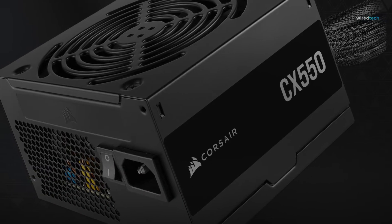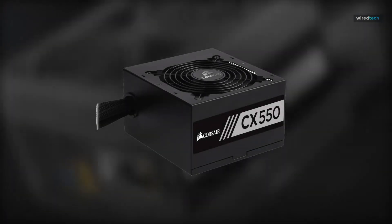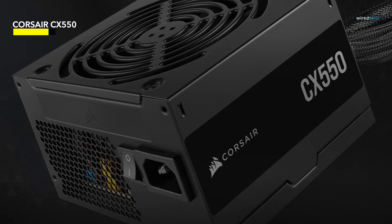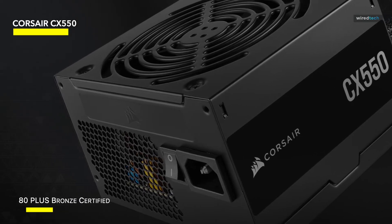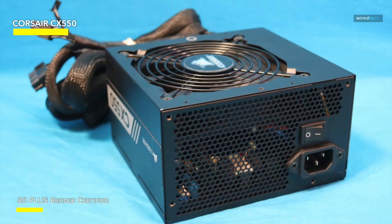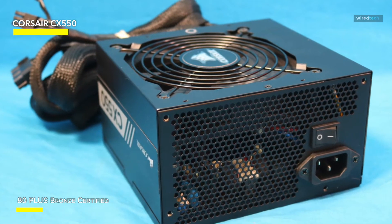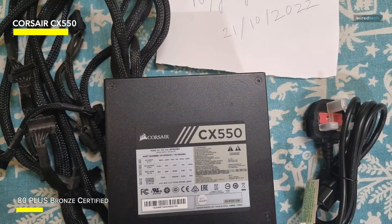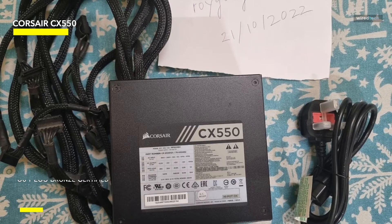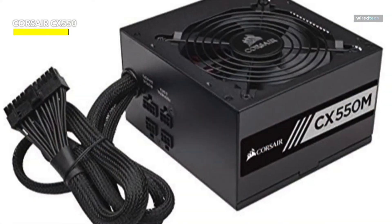The CX550 is 80 Plus Bronze certified, which ensures up to 88% operating efficiency. This means it generates less heat, which not only improves the life of your components but also helps to reduce your long-term energy expenditures. The CX series power supplies are guaranteed to deliver the full rated watts of continuous power, which is critical for system stability, particularly during high-volume workloads or gaming sessions.